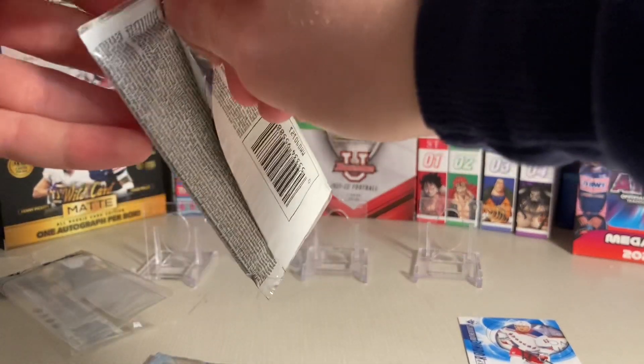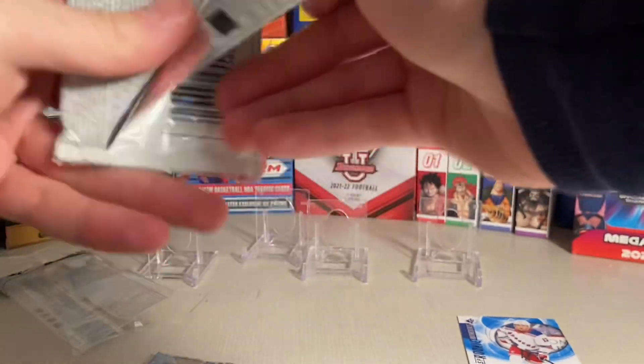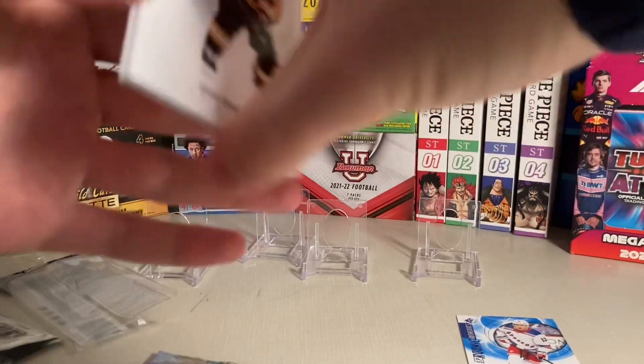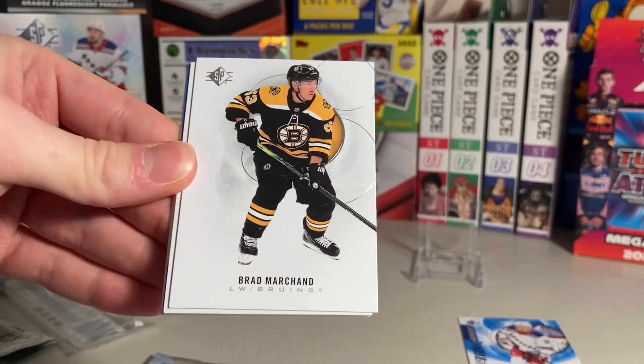Next pack. Let's see what I get. Honestly, when it comes to retail hockey products, this is my favorite. I like to rip it. What do you guys like in terms of retail, if any, for hockey?